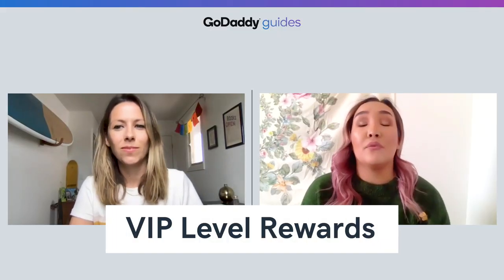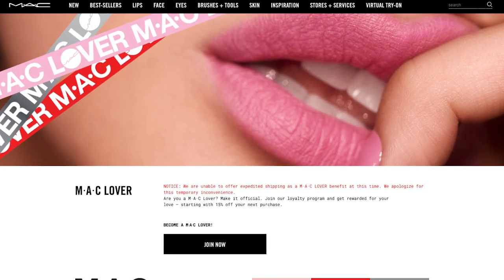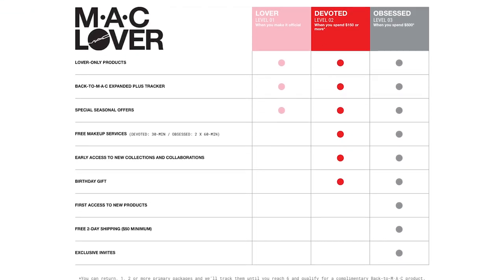Another idea is to offer your customers VIP-level rewards. These are often special perks tied to spending levels. An example here is Mac Cosmetics, which has a Mac Lovers program. As you can see, they give customers more perks for higher spending levels each year.